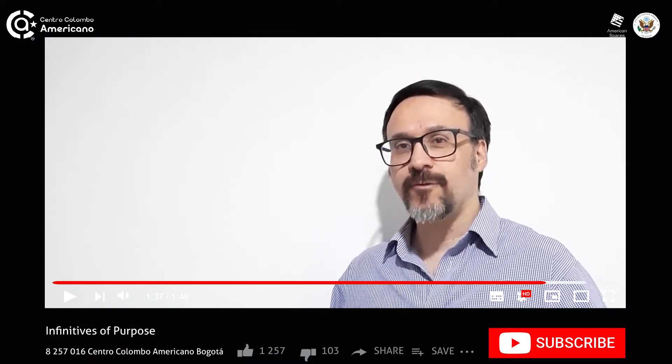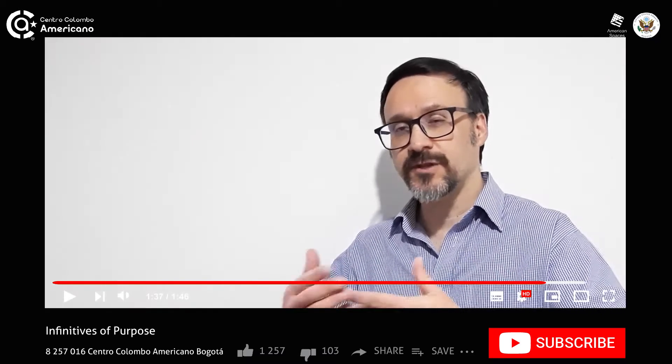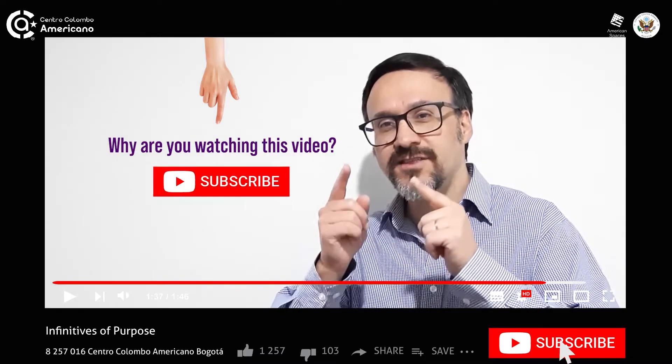Now I would like to ask you a question in closing, so you can answer it with a purpose. My question is: why are you watching this video?